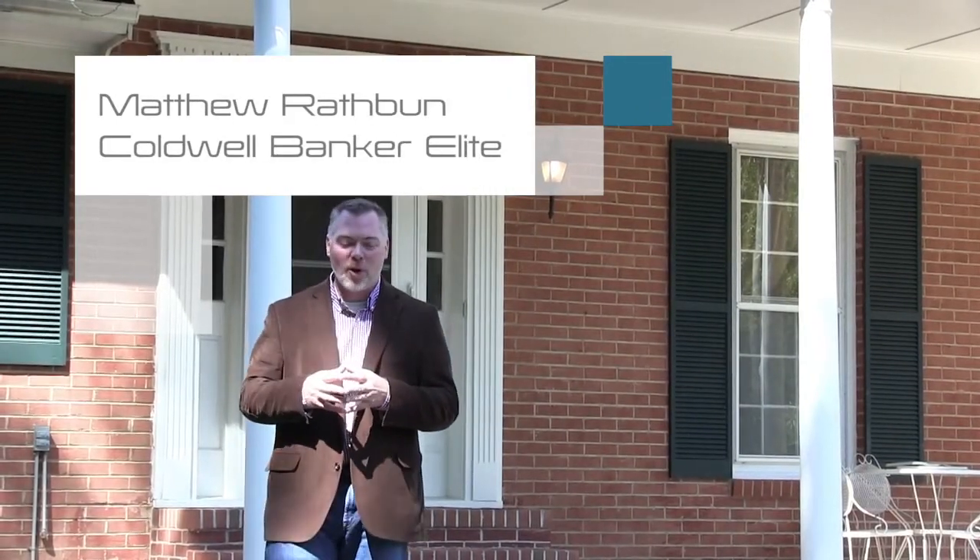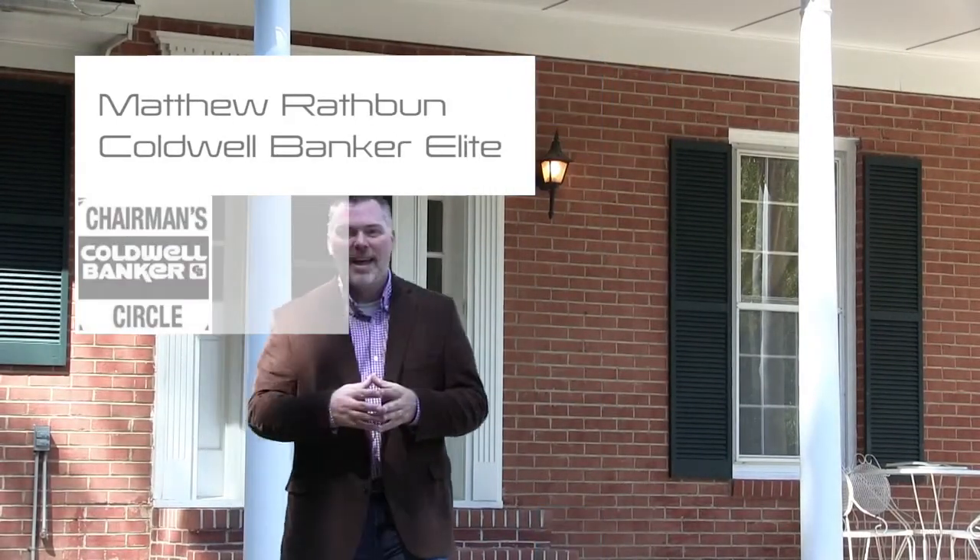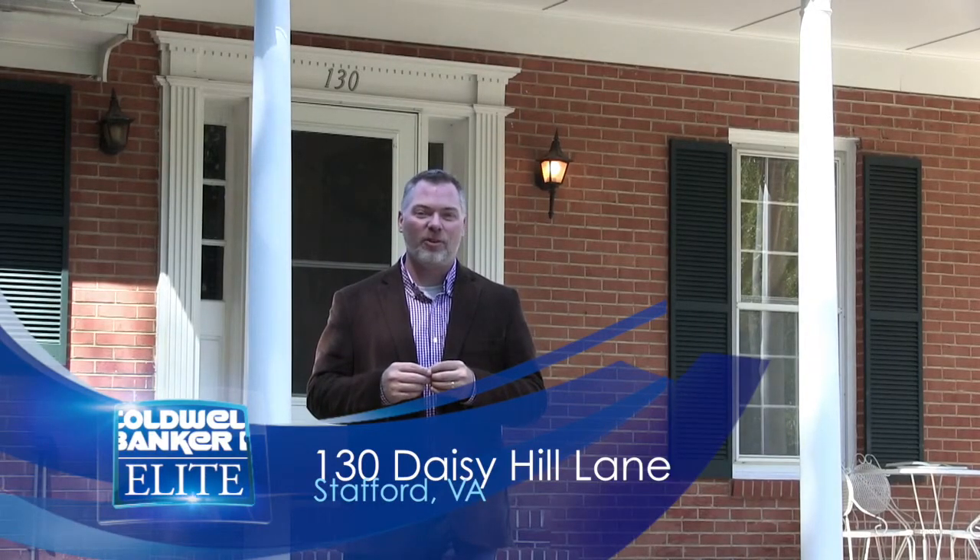Hi, my name is Matthew Raspa and I am with Coldwell Banker in Leighton-Fredericksburg, Virginia. I have the privilege of introducing you to 130 Daisy Hill Lane in Stafford, Virginia. The first thing you think of when you drive down the private driveway is tranquil — it's so peaceful and it's so quiet here, but that's just among some of the features of this property.